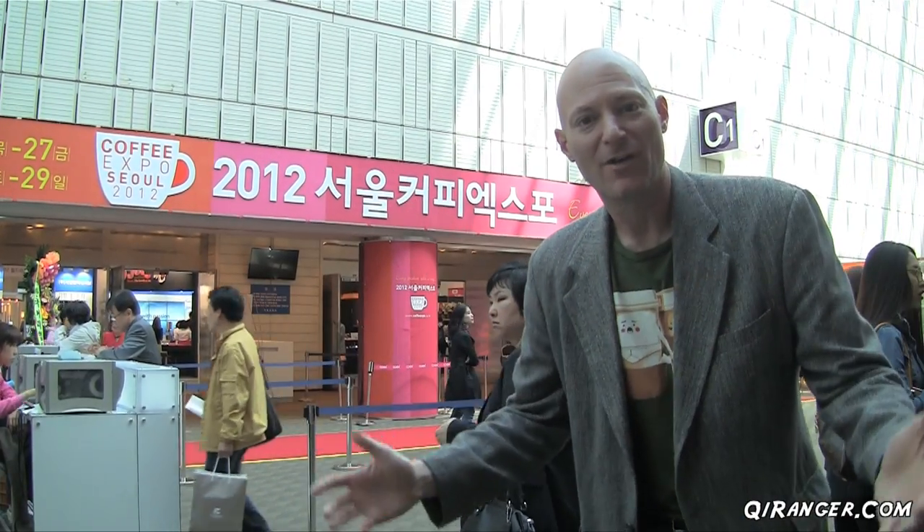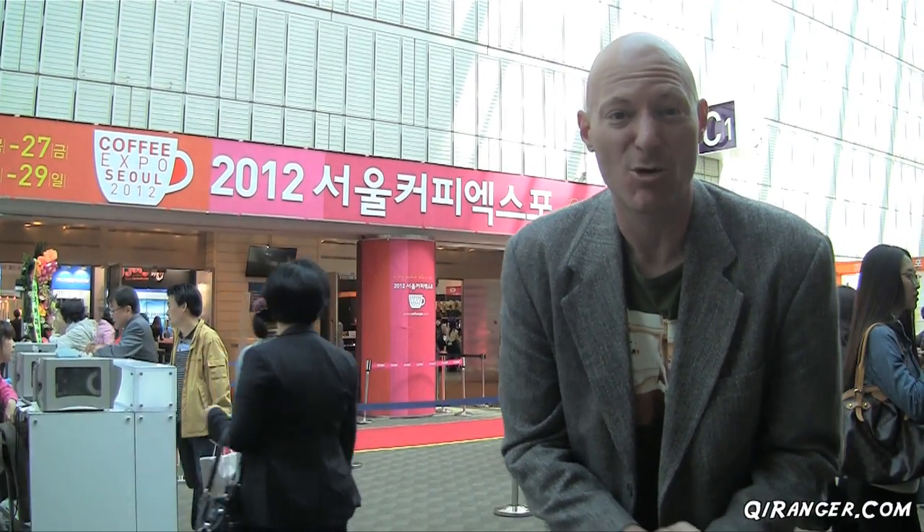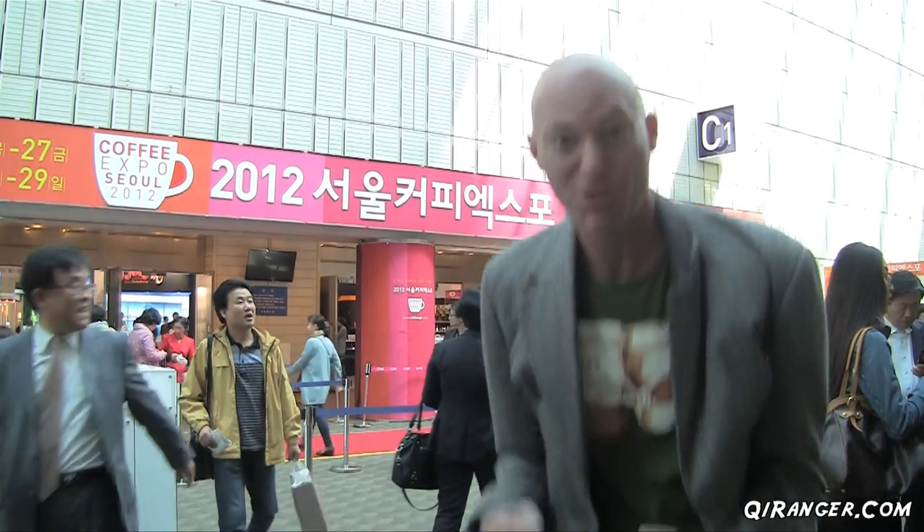As you all know, I love coffee and what better place to explore that delicious beverage than Seoul's first international coffee expo. Let's go inside and see how many cups of coffee I can drink today!